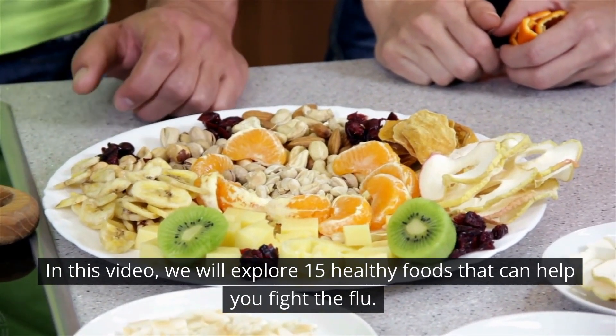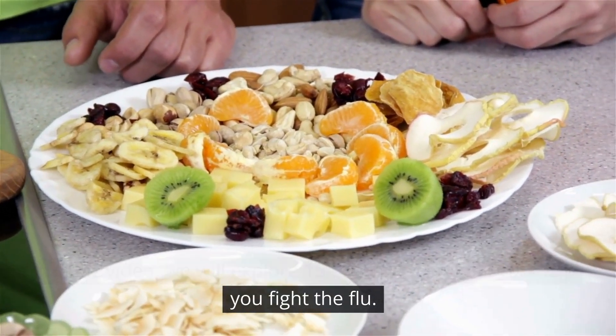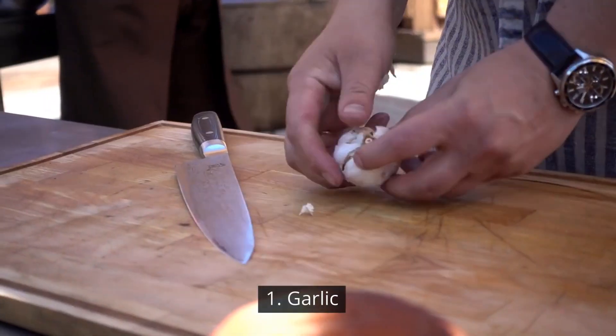In this video, we will explore 15 healthy foods that can help you fight the flu. Number 1: Garlic.